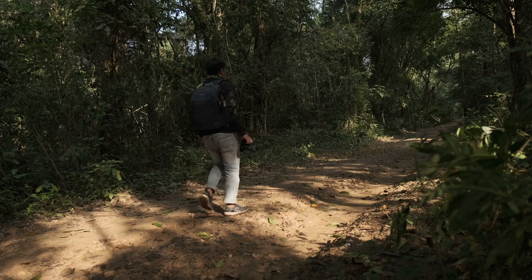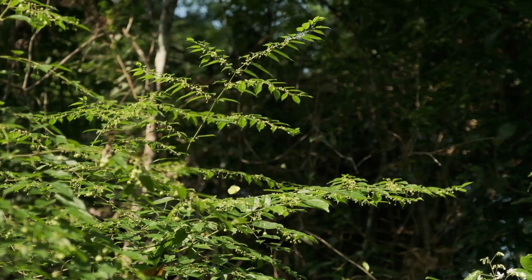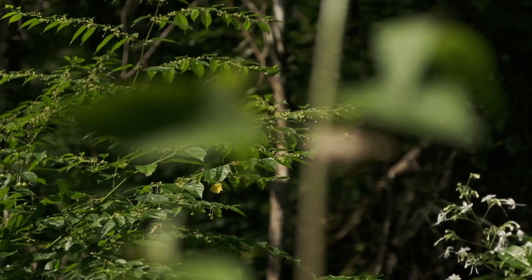Walking another 150 meters, I found a place where there are a lot of butterflies, so I decided to stop and make some photos of the butterflies.